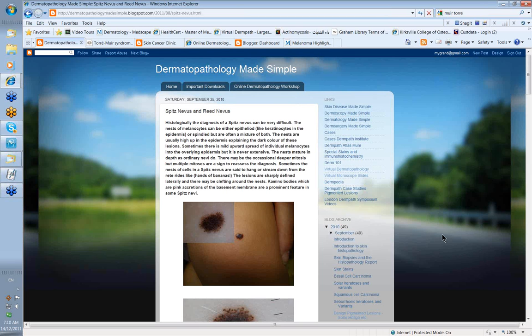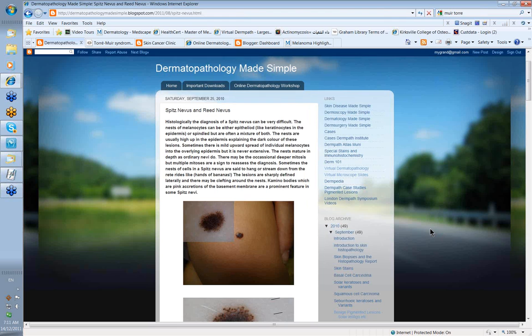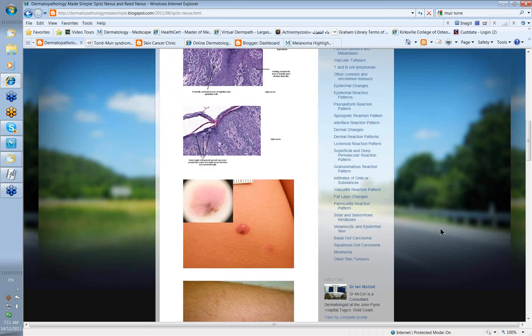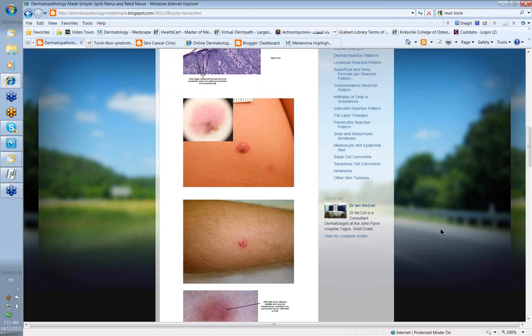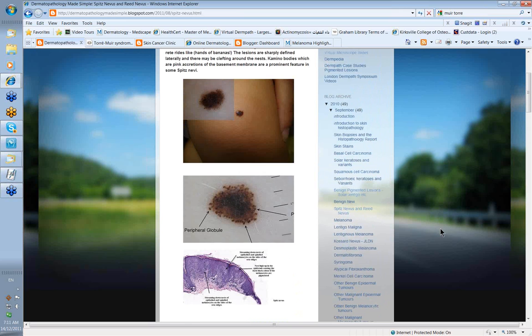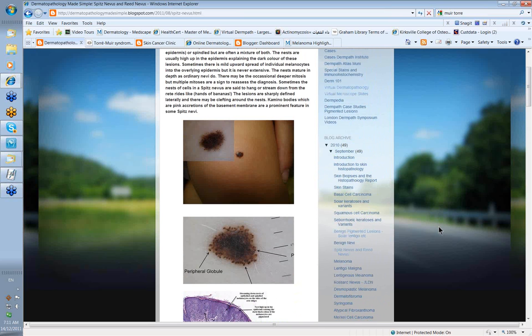Spitz nevi and Reed nevi are quite worrying simply because they're often very dark in color and they come up quickly. The Spitz nevus tends to be seen in children and can be seen in two forms clinically: either the very dark form or the pink form, and it's about 50-50. They're made up of a mixture of cells described as epithelioid or spindle shaped, but they're often small spindle shaped cells.